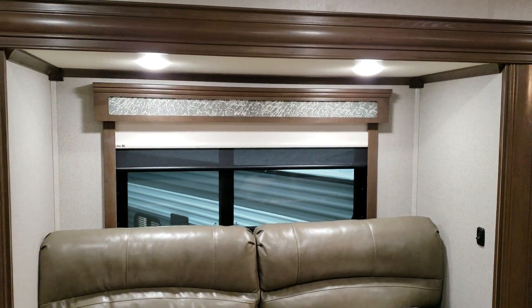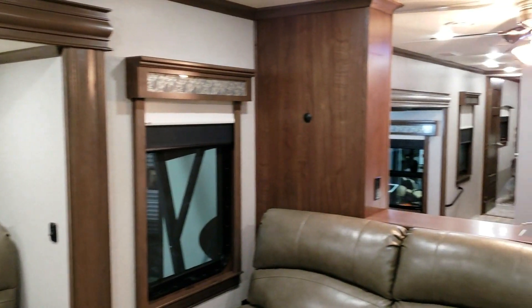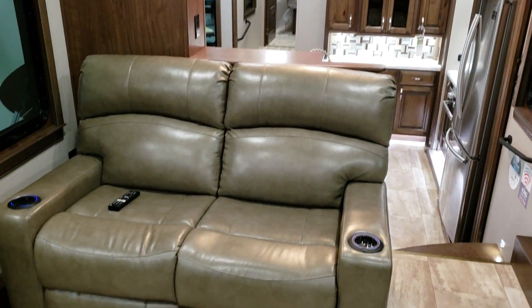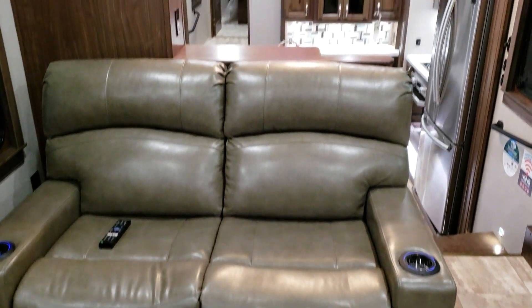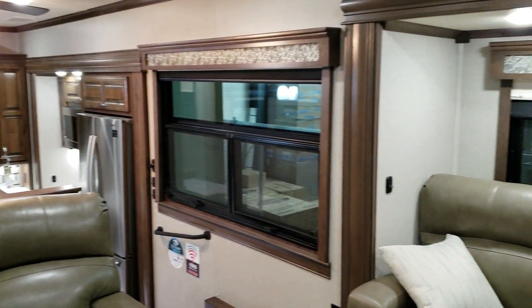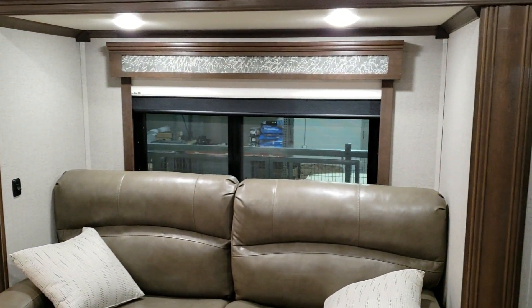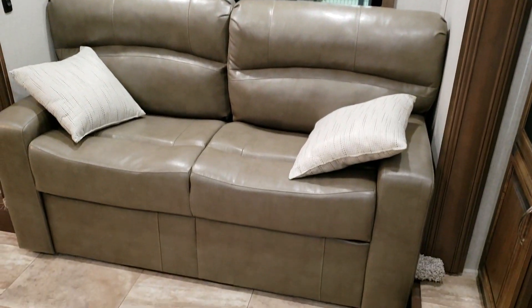Standard on the Riverstone are day-night roller shades on those windows, and all LED lights. The Riverstone is a wide body camper, about six inches wider than many other brands on the market. It also features full aluminum studded construction with a nice high gloss gel coated fiberglass exterior, or a paint job depending on how you order it.